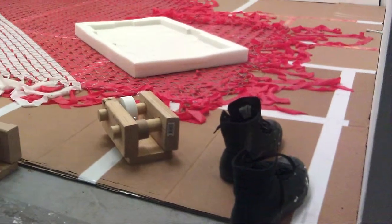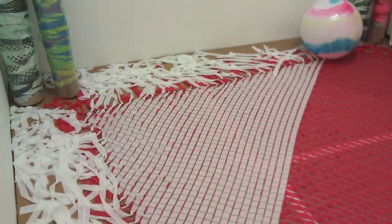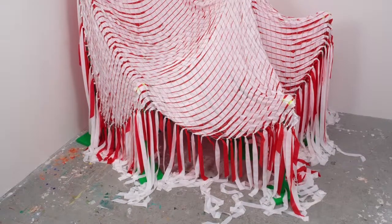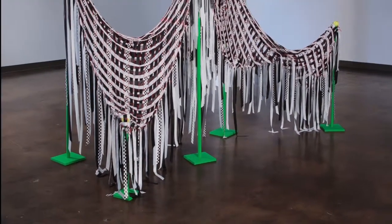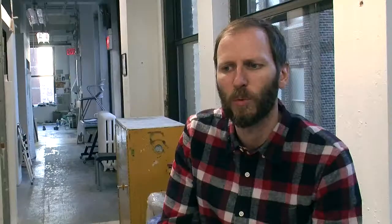I was using fishing net and weaving surveyors tape through it and presenting that in different ways — hanging it on the wall from a few different points and also using colorful green poles to drape the coverings over. I felt like those were a good transition piece for me because I was always struggling with doing things that were familiar to me — working with grids and right angles.